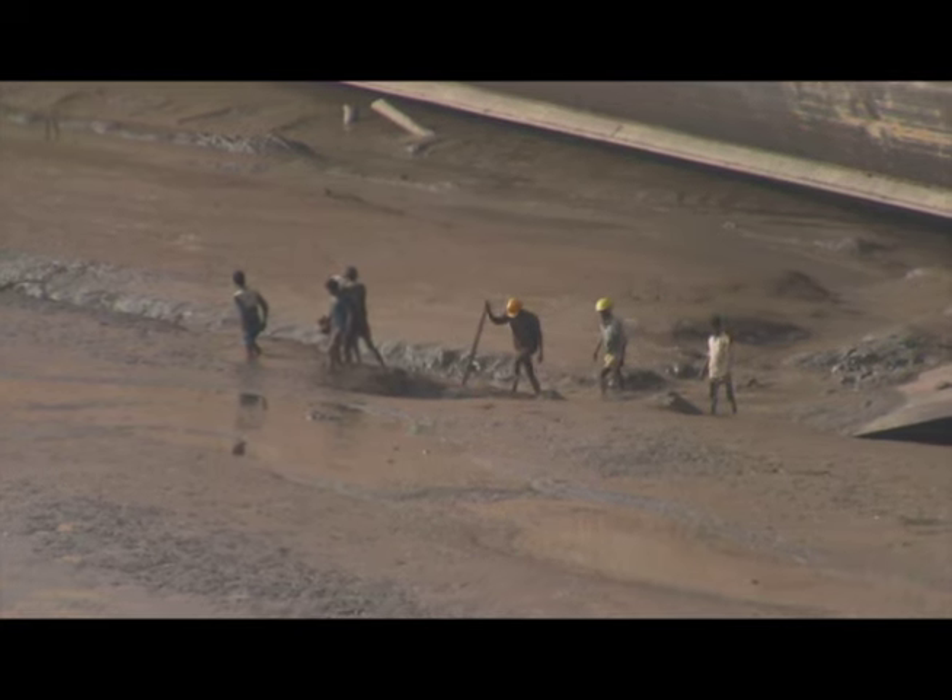You can get a general idea of her huge scale as workers make their way off the ship at low tide.